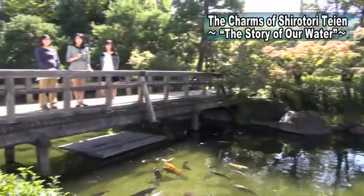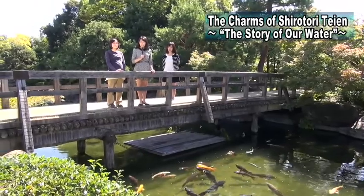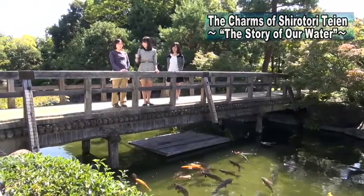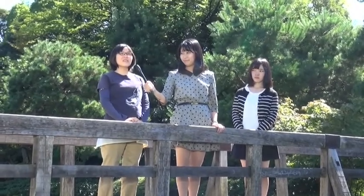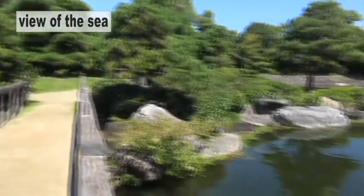This is where the Kiso River falls into the sea. The view is marvelous here. This is supposed to show the view at Ise Bay. It provides the Japanese garden with a dramatic view of the sea.